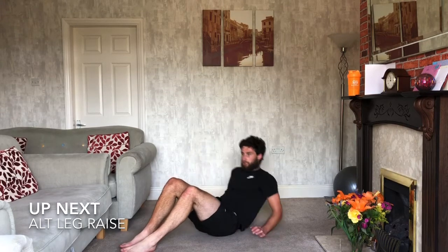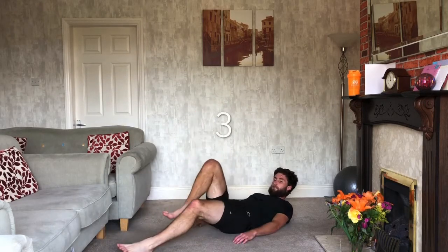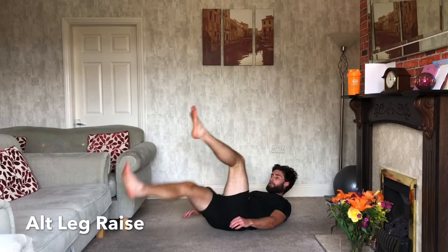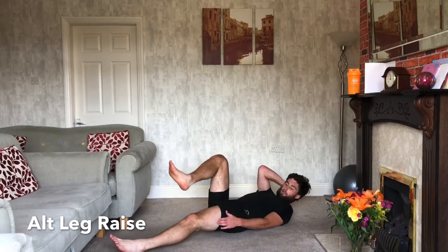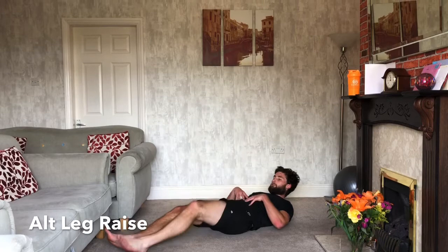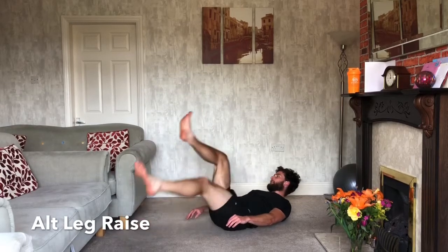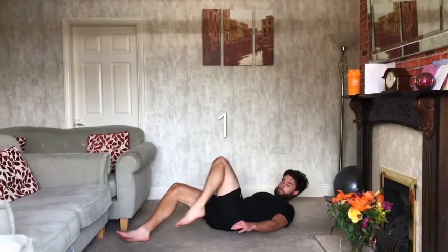Alternating leg raises next — shoulders up, one leg comes up and we swap it with the other. If you struggle with flexibility, you don't have to get your leg all the way up — leaving it lower is fine. Pop a hand behind your head if your neck starts hurting. To make it easier, you can put your foot down on the floor after each rep. Three, two, one — relax. Last day, smashing it.